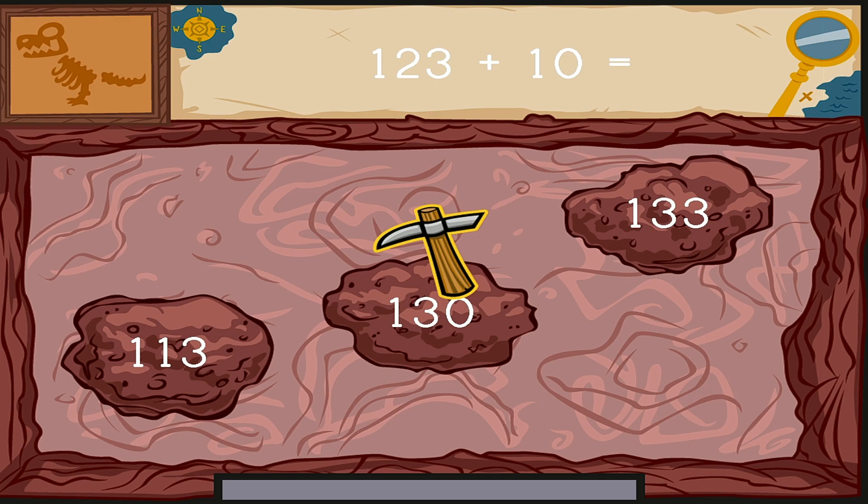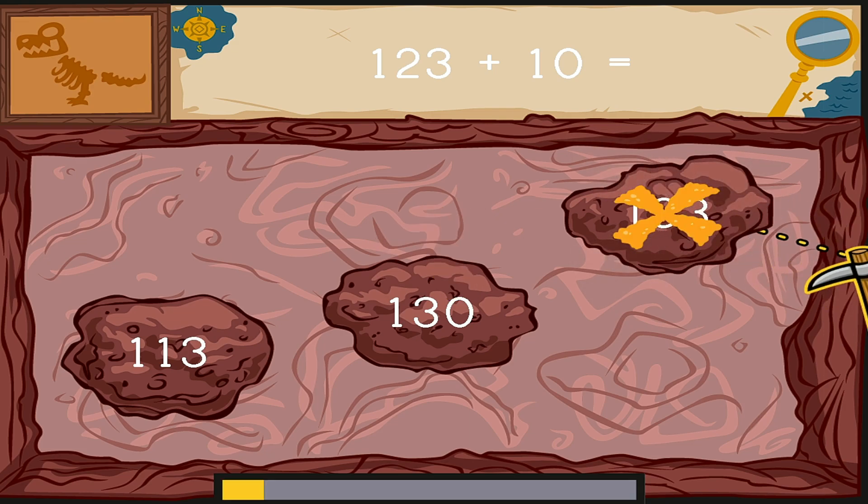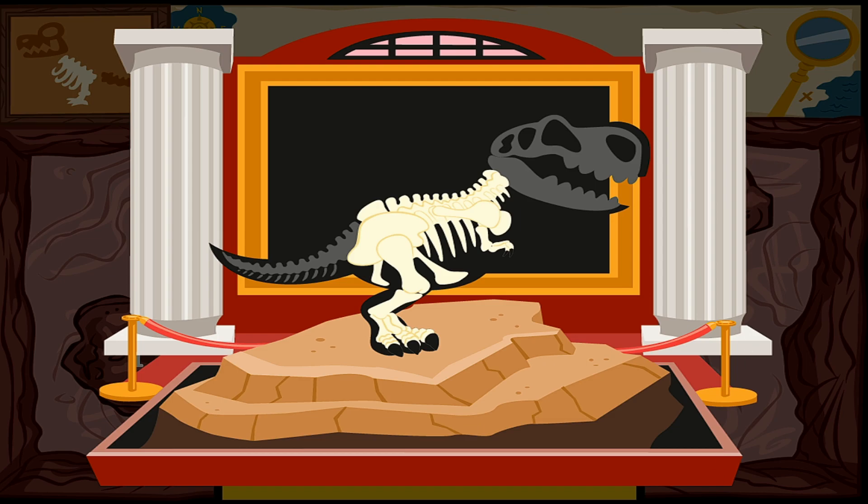Click on the number to complete this equation. One hundred twenty-three plus ten equals... Something's under there. Dig it out as fast as you can. Prehistoric! You dug up some bones. We need more dinosaur fossils. Keep digging.